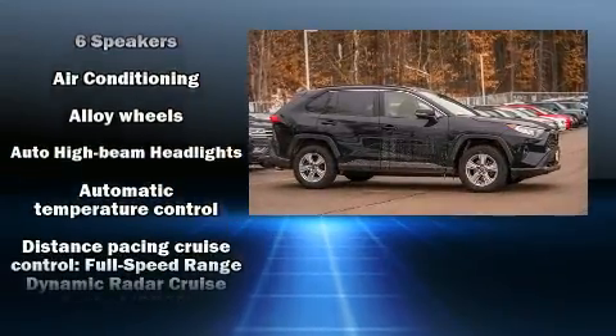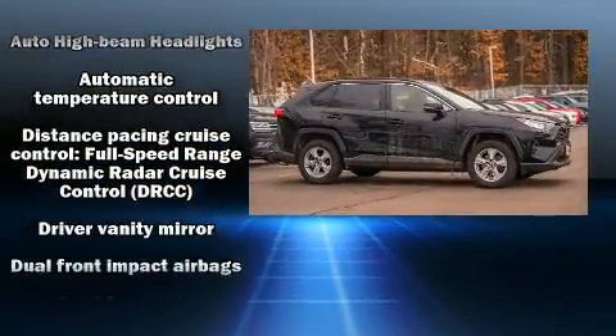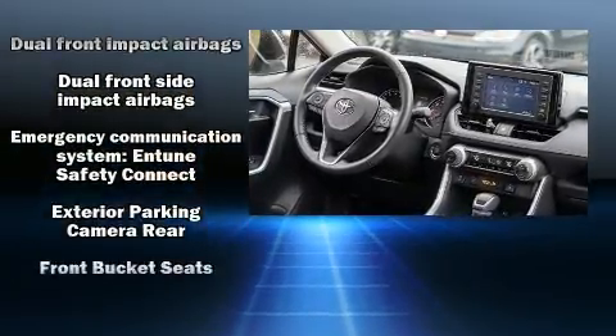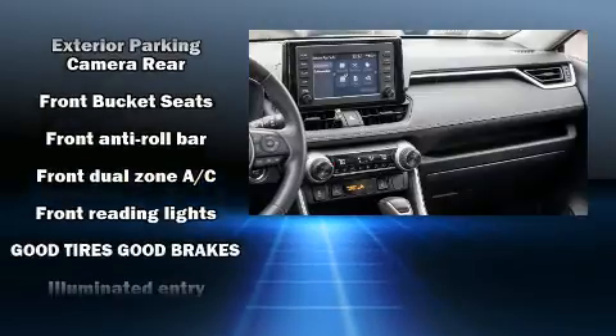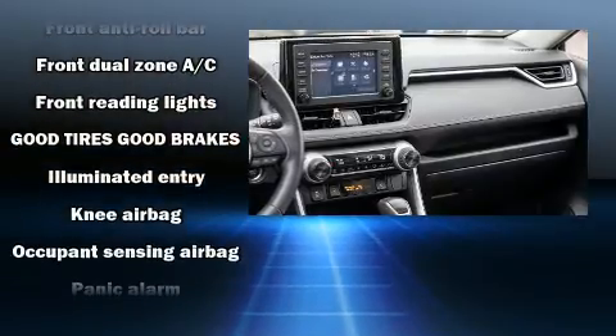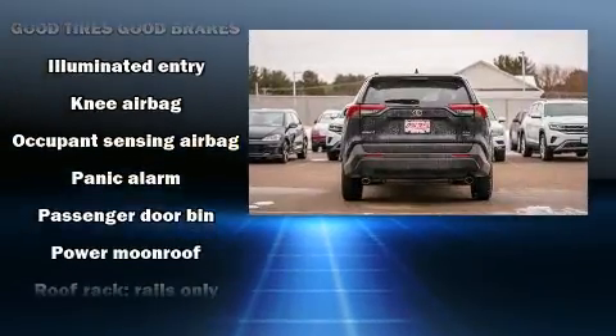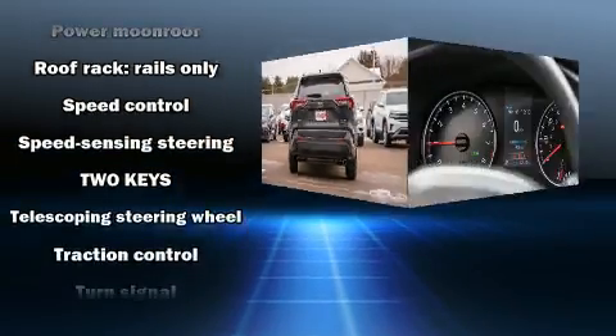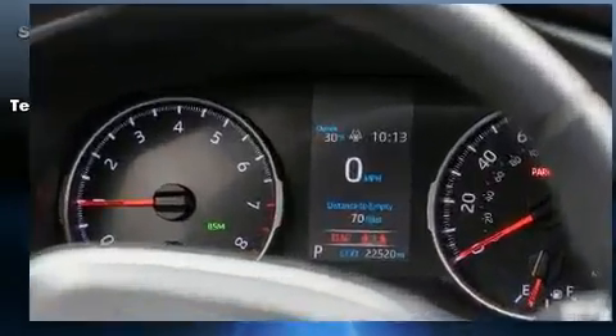For added security, dynamic stability control supplements the drivetrain. Toyota prioritized comfort and style by including a rear window wiper, a tachometer, automatic temperature control, front fog lights, power moonroof, and power windows.